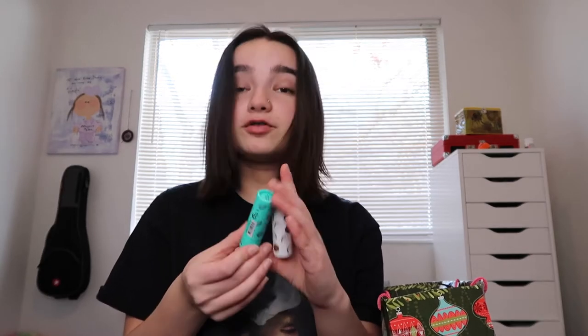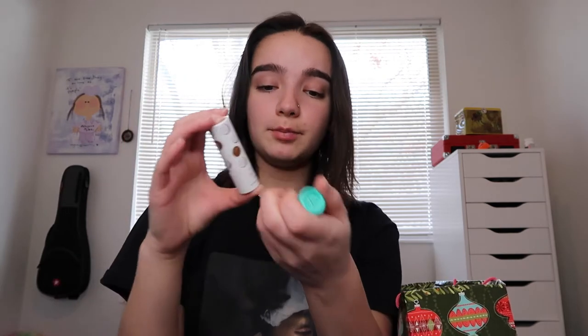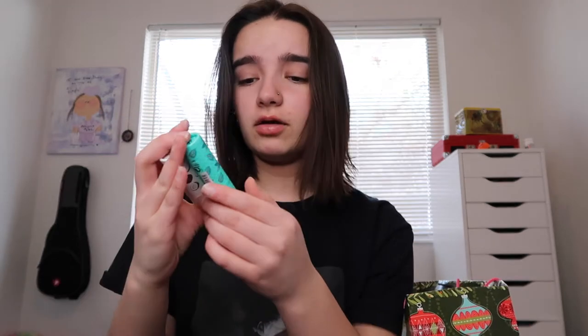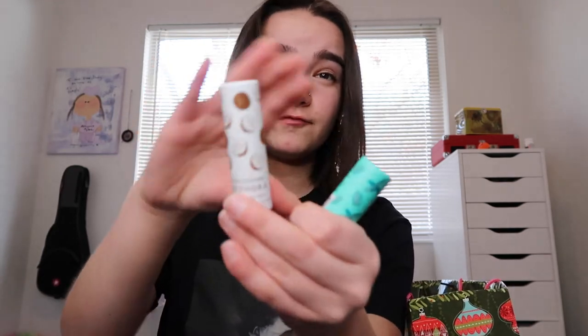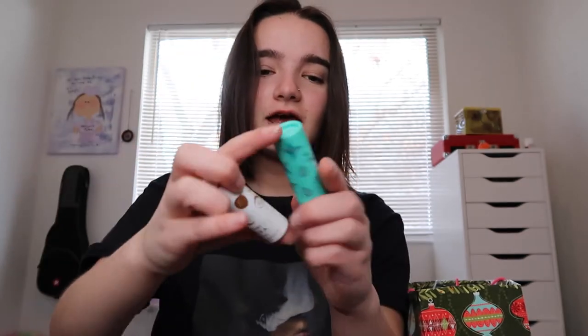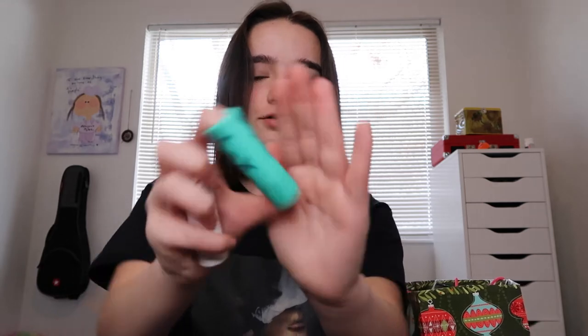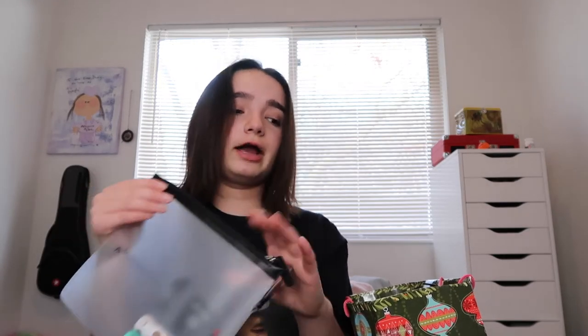I also got two lip scrubs. I got a coconut lip balm and a peppermint lip scrub — they're the Sephora brand. Look how cute that is — it's got coconuts on it, and this one's got peppermint leaves on it. It's so cute and I really like them. That was all from my Secret Santa, which is my cousin, and she's great. I love her, so thank you so much to her.